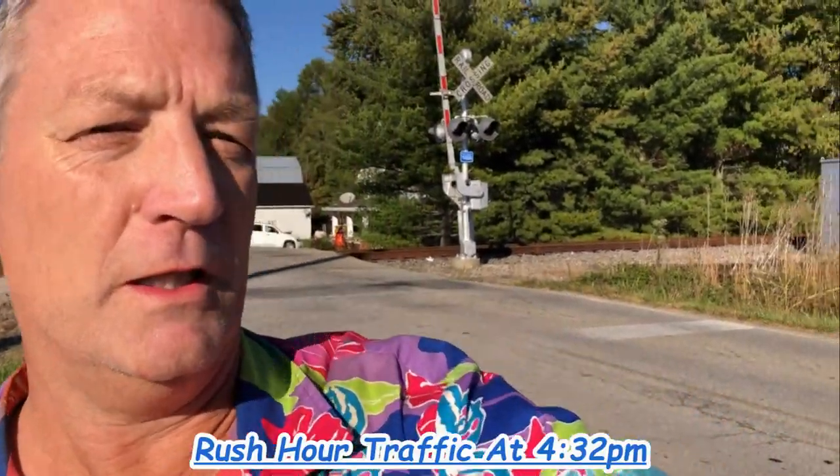Okay here we go, start the video. Check this out, I just now beat the train over here to Eastwood Road, Mount Orb, and it's going to be here any time now. There's a lot of traffic right now so it was pretty hard to get here, but here it comes.